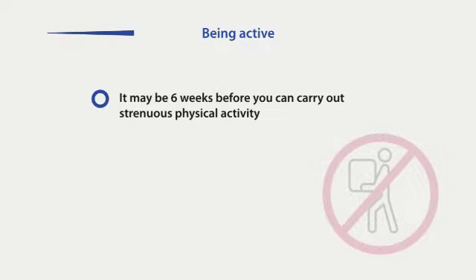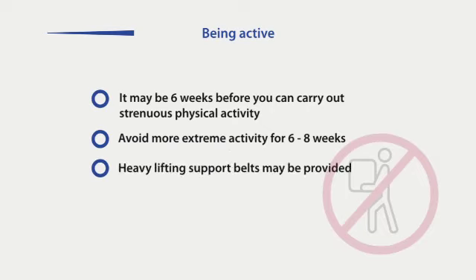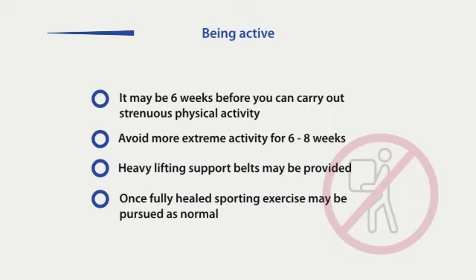It may take six weeks before you are physically fit enough to perform mildly strenuous physical activity, such as doing household chores or driving. You should avoid the more extreme forms of physical activity, such as mowing the lawn or carrying heavy shopping, for approximately six to eight weeks after surgery. If your job requires you to perform heavy lifting, a special support belt can be used — you can ask your stoma care nurse about this. Once fully healed, you will be able to take up sporting exercise without difficulty. Swimming, dancing and other activities can all be practised without the stoma hindering you.